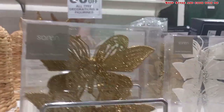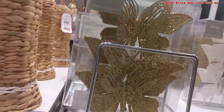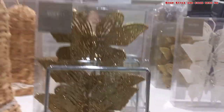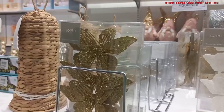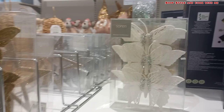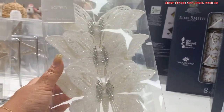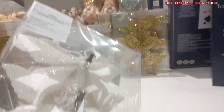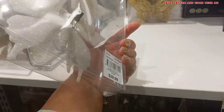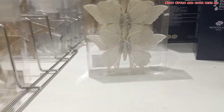I found these very pretty butterfly Christmas decor clips for the tree and I just loved them so much — they were looking very classy. The actual price was dollar 30, but there was a 60% discount on this. You can see the beauty of this product — there is a white color and a golden color in this.